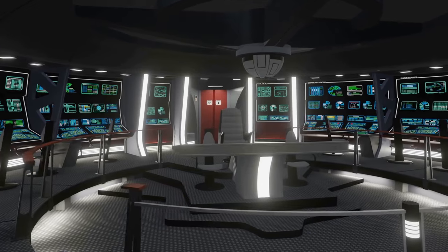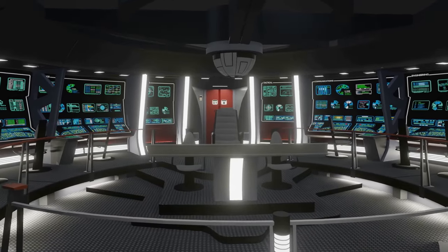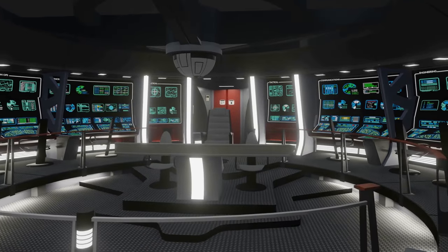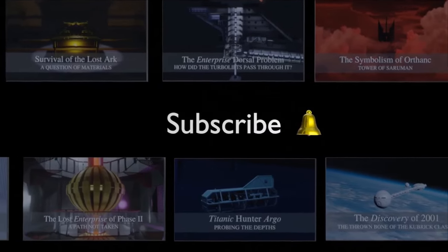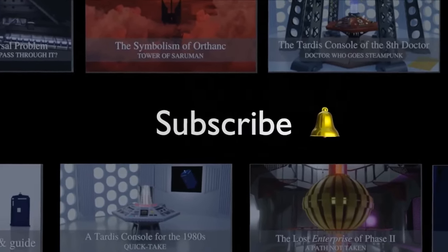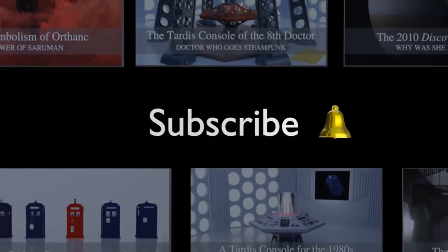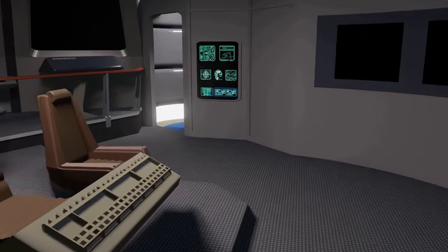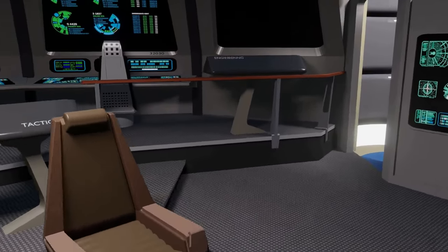We could have got this: an Enterprise A style bridge, but with only the one turbo lift. This feels much more suitable for so large and complex a starship. And if you like this video, why not press the like button and share the video with like-minded friends and subscribe to this channel. If you don't like this video, press the dislike button, share the video with unlike-minded friends, and subscribe to the channel anyway.